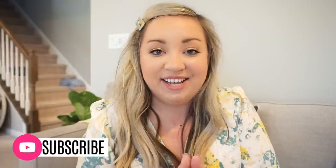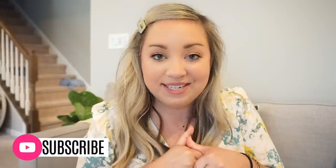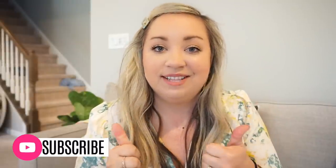I will of course try and link everything down below in the description box for you. I have some dresses, some tops — things that are great for transitioning into spring even if it's still a little bit cooler where you live. If this is your first time here, then welcome! I would love for you to join my YouTube family, so be sure to hit that subscribe button. Let's go ahead and get to trying on these outfits.